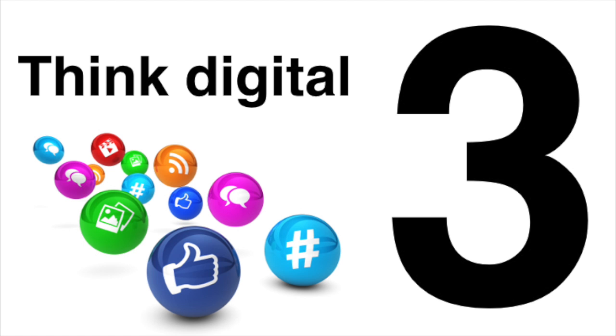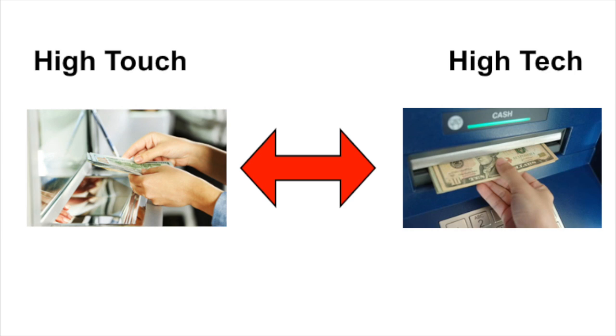Third, think digital. Think about ways that your sales funnel can operate when you're sleeping and when you're on vacation. Digital sales funnels are like the ATMs that replace the bank teller.